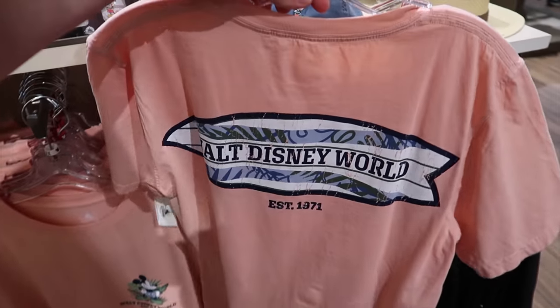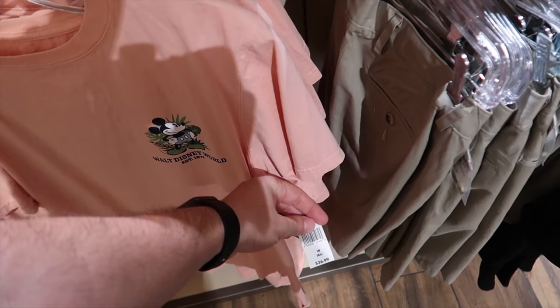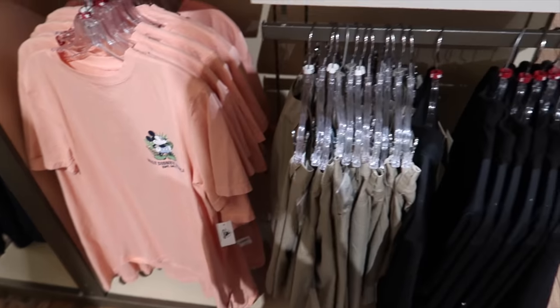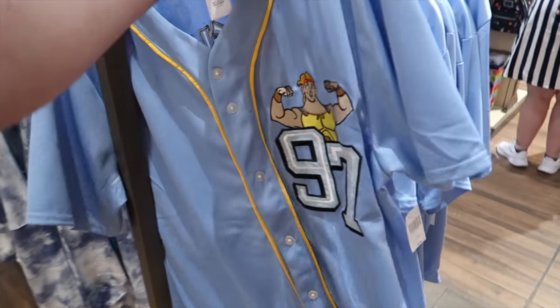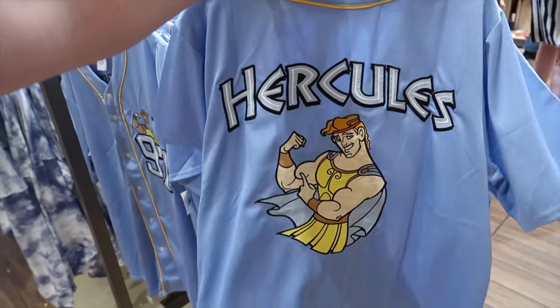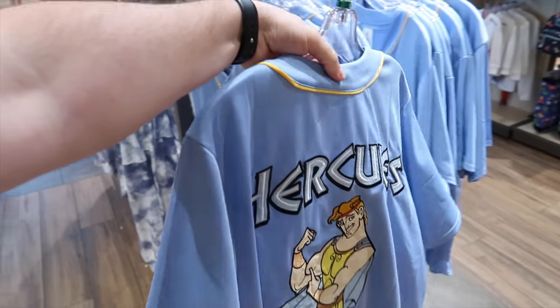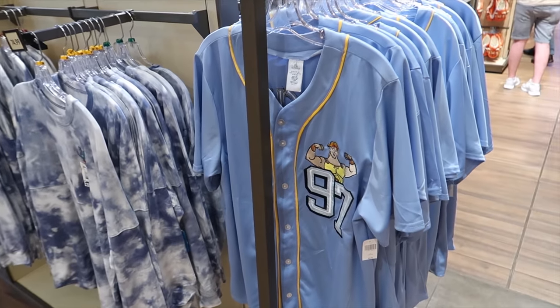This pink shirt right here — there's always new merchandise. There's never a time I've walked in here and said I've seen all of this before. $36.99. There's so much great Hercules merch here. Look at this — $59.99 for this jersey right here. I like that one a lot. And on the back, check out Hercules there. That is just so nice — that's a definite winner.